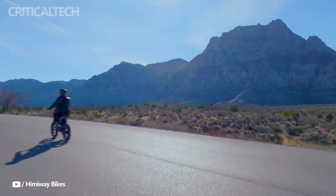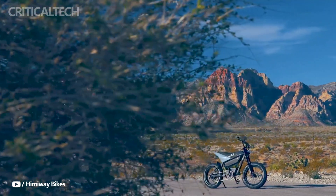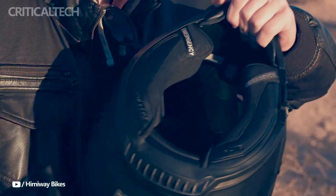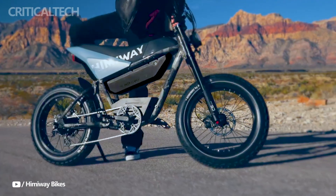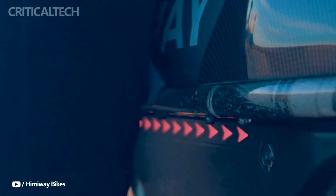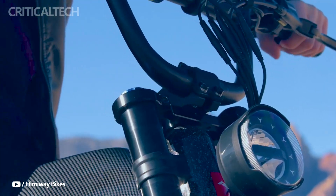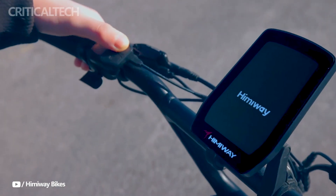Hey everyone, in terms of environmentally friendly transportation, the Himiway Electric Motorbike C5 is revolutionary. It offers a one-of-a-kind chance to transform your everyday commute and travels while making a positive impact on the environment. Experience a new age of sustainable mobility with the company, as it celebrates the Himiway Electric Motorbike C5's first week of sales.